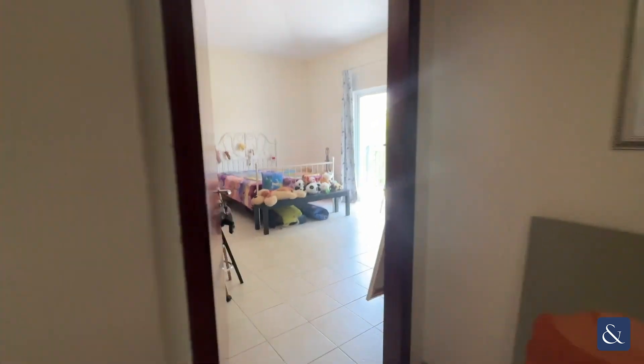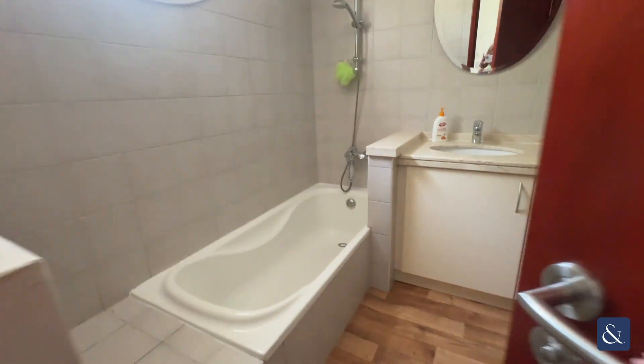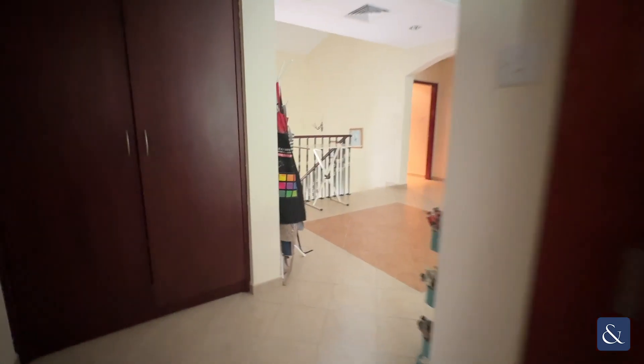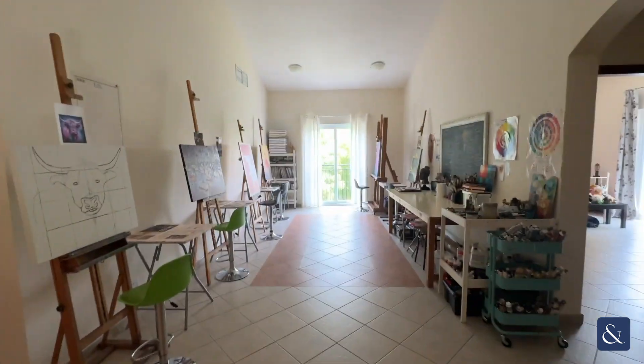Just to show you the fourth bedroom — again, a similar layout — and also another bathroom. And you've also got the fifth bedroom in here. If this property is of interest to you, please don't hesitate to reach out to me. Thank you.